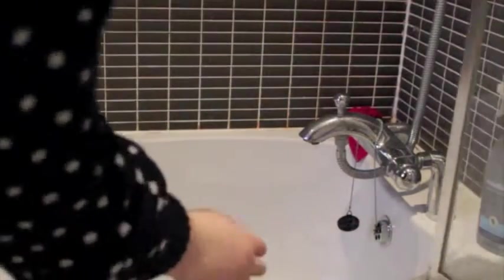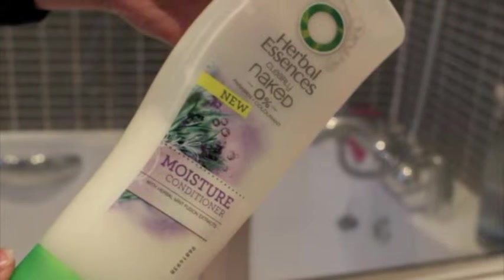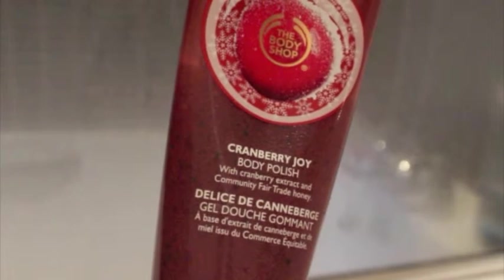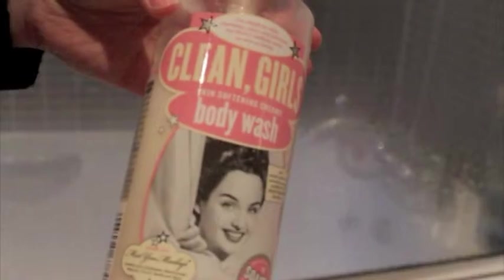Hi everyone! Today I'm going out for a Christmas lunch with my friends. I'm starting off with having a shower and washing my hair with the Herbal Essences Naked Shampoo and Conditioner, then washing my face with the Visibly Clear Mask from Neutrogena. I then use the Body Shop Cranberry Joy Scrub and the Soap & Glory Clean Girls Body Wash.